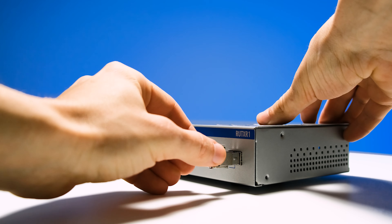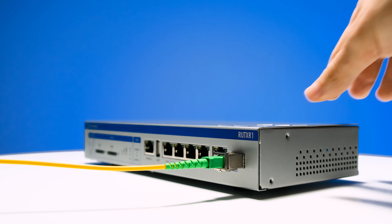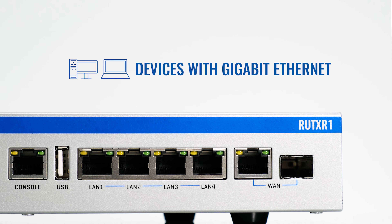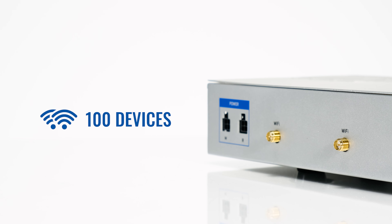Just plug in your fiber optic adapter into the SFP band port and set up your LTE connection for backup. You can plug in your switches, access points or any other equipment via Gigabit Ethernet and connect up to 100 wireless devices using Wi-Fi.